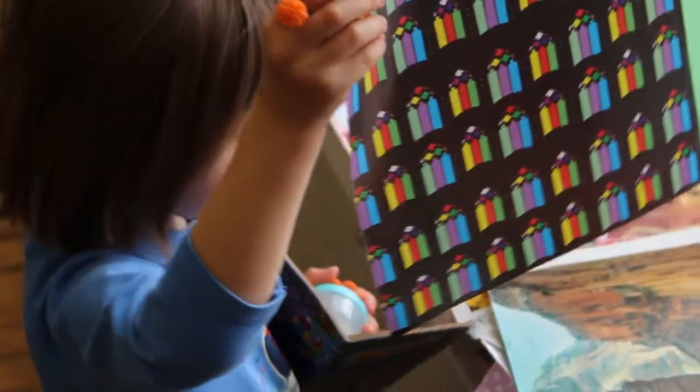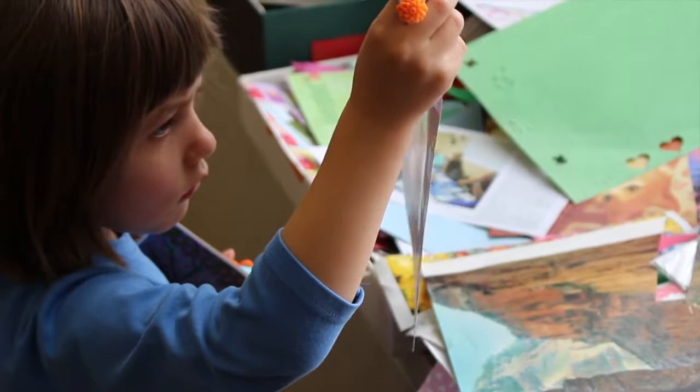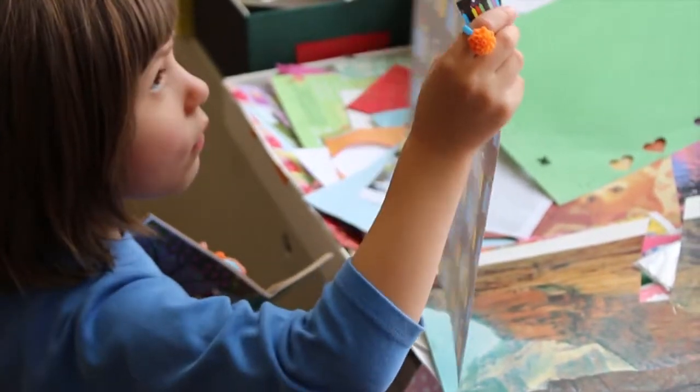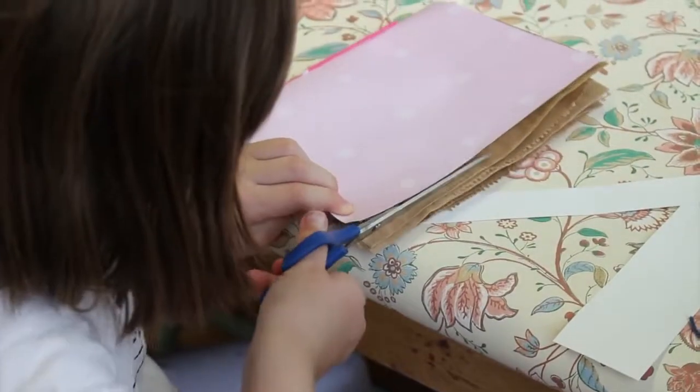It's a pure labor of love — you have to love creativity and the repurposing of stuff. The sheer joy of seeing children being creative with very simple objects, unplugged from their electronics and making stuff by hand, really inspires me.